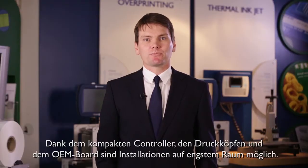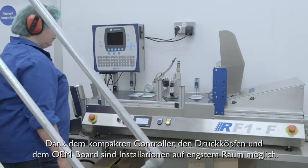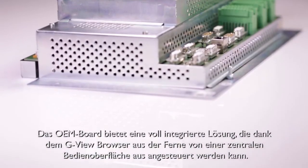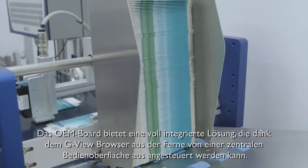We know that on most production lines, space for installation is very limited. That is why we have developed our G Series TIJ range with compact controllers and print heads that can be easily fitted almost everywhere. Unique to Domino, the OEM board controller offers a fully integrated solution which can be controlled remotely from a central user interface using the GV browser.